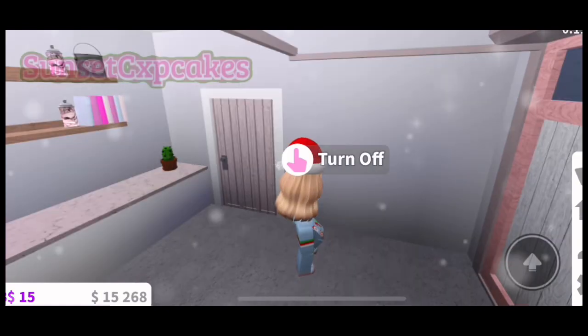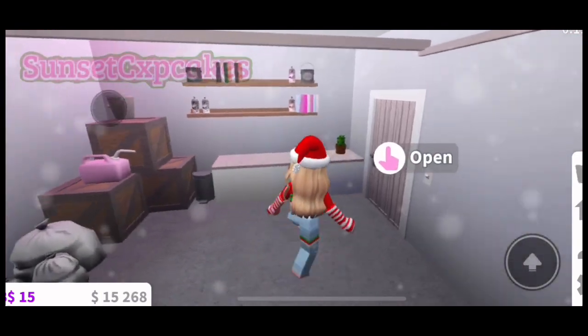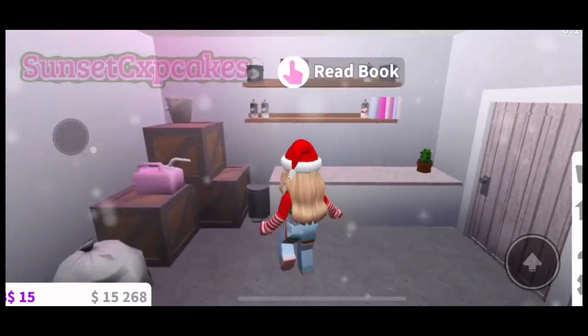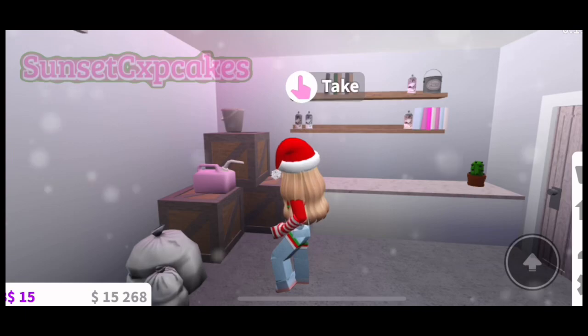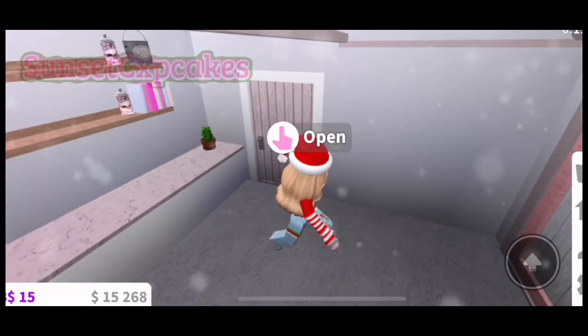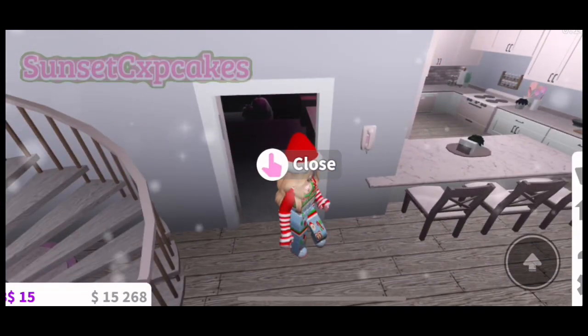I'm saving up for a car and will have one soon. But this is what my garage looks like right now — it has little paint cans and gas stuff that a garage would have. Let's come out of here and now let me show you the upstairs.